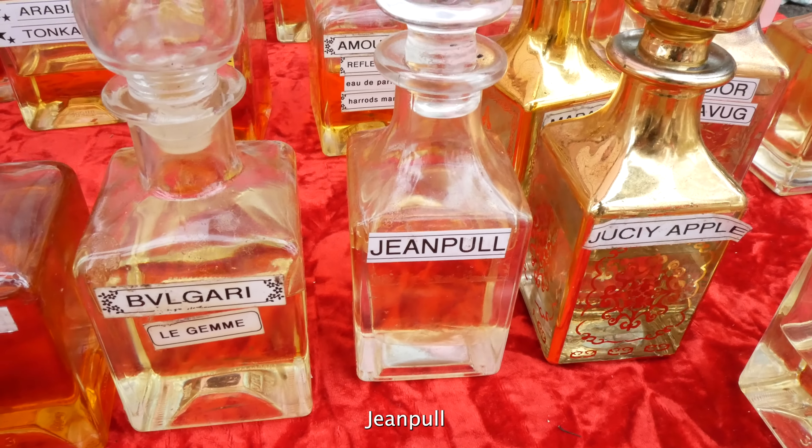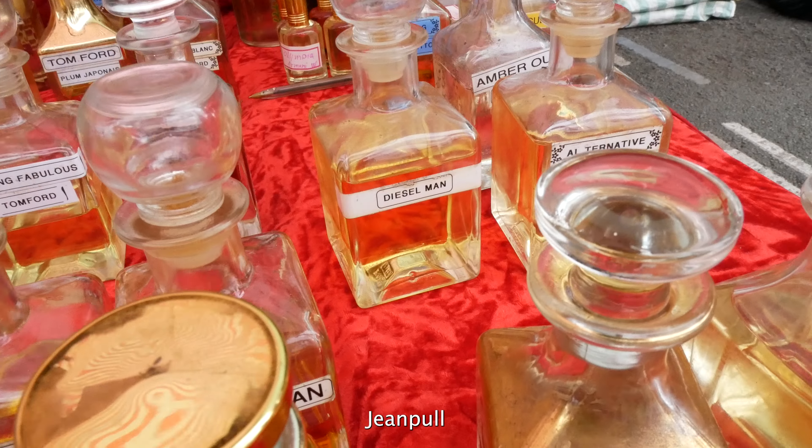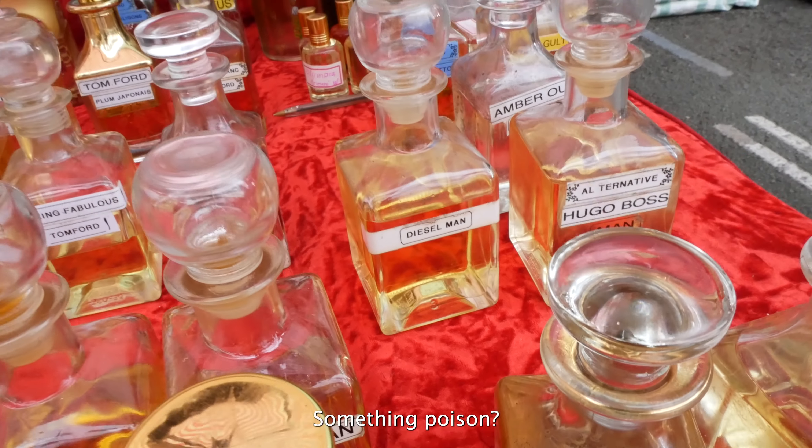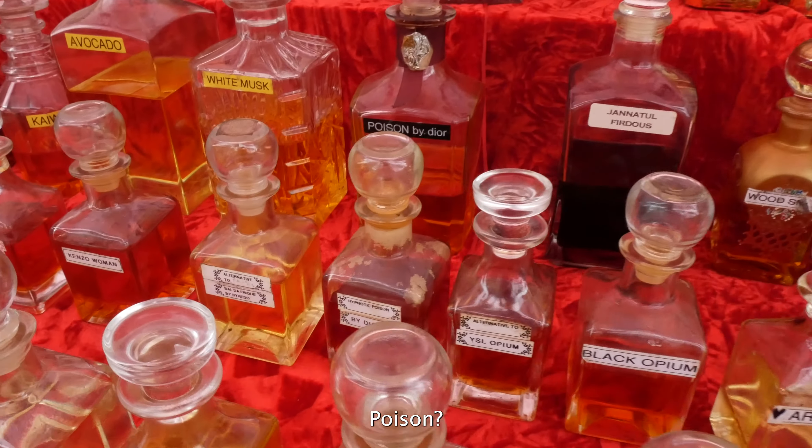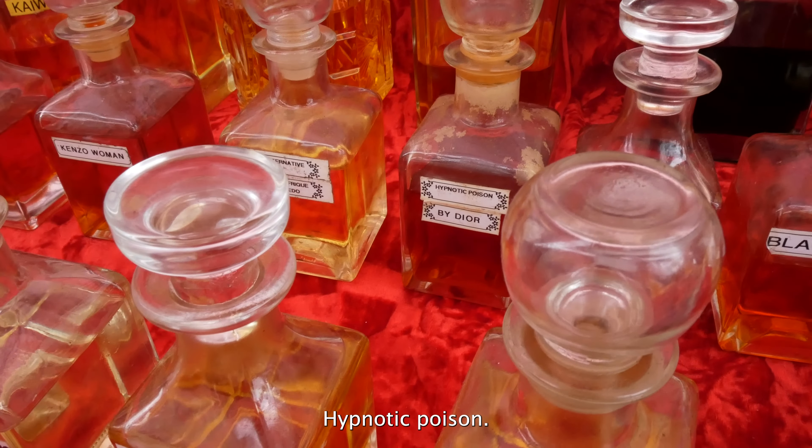Rohan, where are we going? Church Street. What's Church Street? It's the hidden street in London where you'll find exclusive Arabic treasures. I'm excited — I wonder if I'll buy anything. Yes, you will.